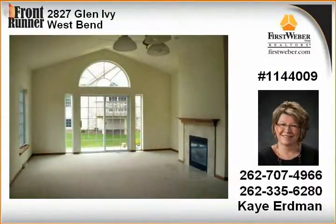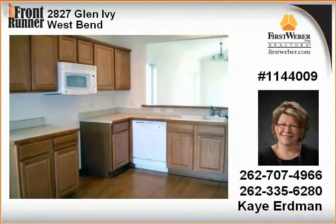The fabulous master suite features include a tray ceiling, walk-in closet, a huge master bath with double sinks, step-in shower, and whirlpool tub.